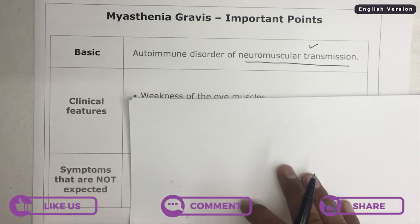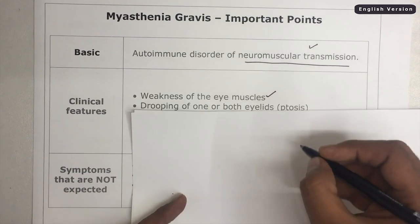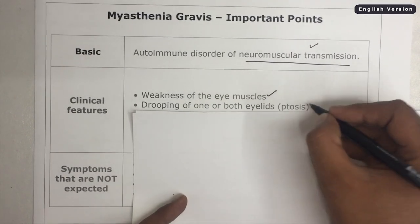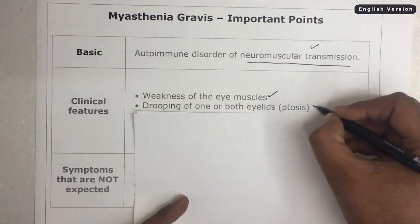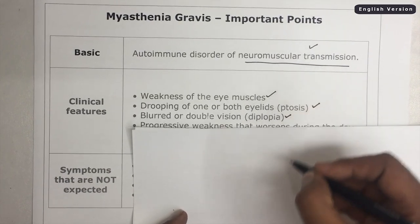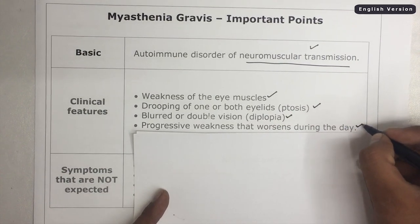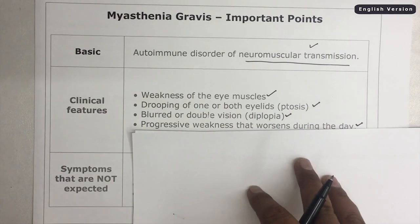What are its main clinical features? Its main clinical features are weakness of the eye muscles, drooping of one or both eyelids — also known as ptosis — and blurred or double vision, also known as diplopia. Progressive weakness that worsens during the day is one of the most important clinical features of Myasthenia Gravis.